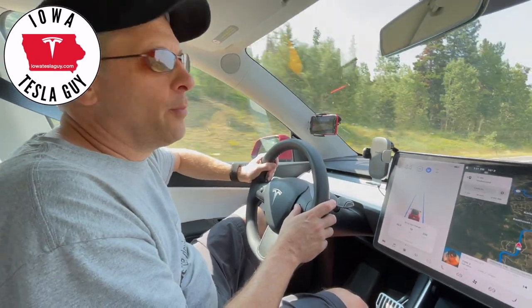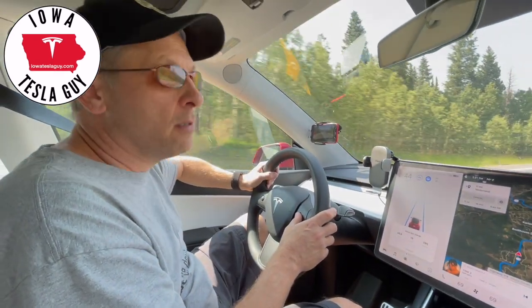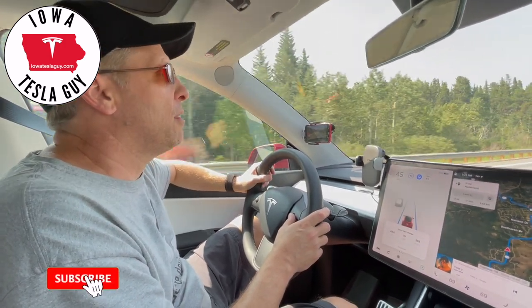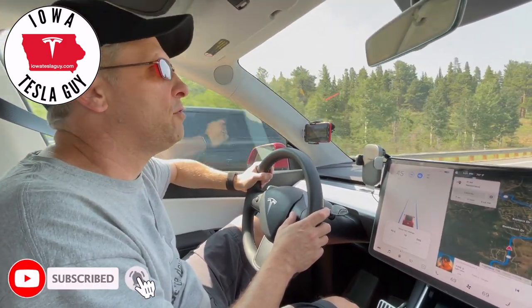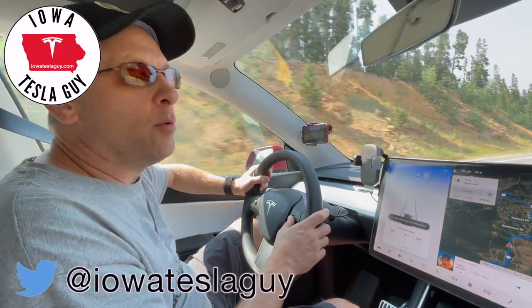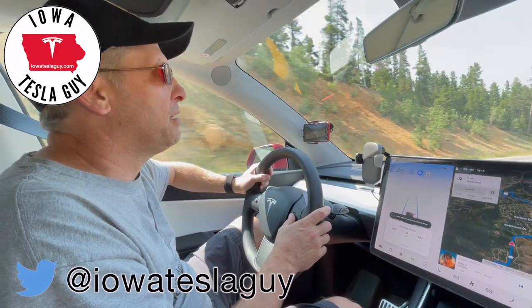Hi, it's Jim the Iowa Tesla Guy. Welcome back to the channel. We are not in Iowa — we are actually in Colorado, up in the mountains. I thought I would put together a quick video to show you a couple of tips on how to take most advantage of the Tesla in the mountains.